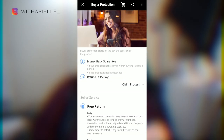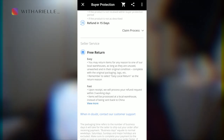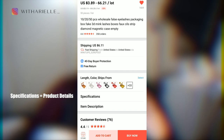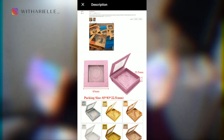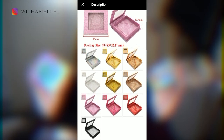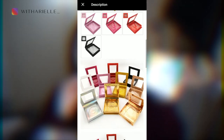The buyer protection is always good to read over in full. In the event they send you something incorrect, you'll know your options for returning or getting your money back. Sometimes the product detail says a lot, sometimes it says nothing, but I still like to click it just to see. Same thing goes for the description — sometimes it gives detailed information, but this one just gives me some pictures and dimensions, which isn't a lot.